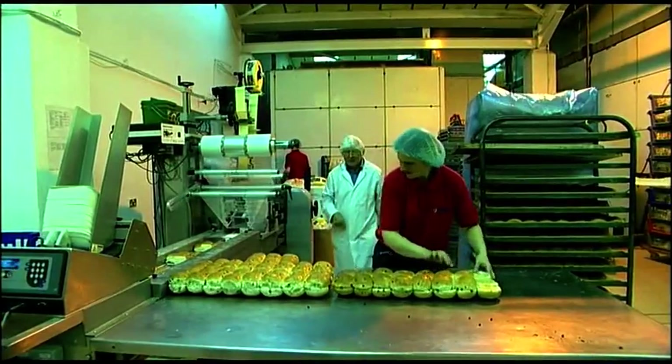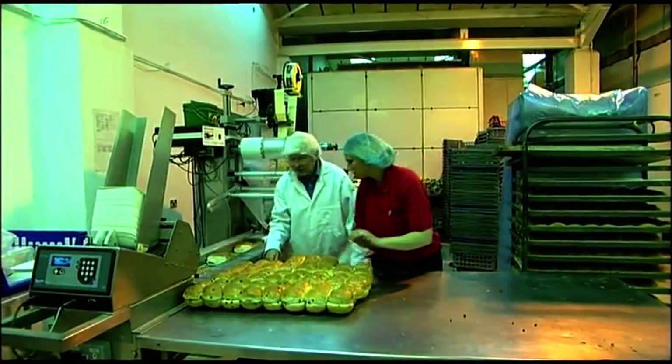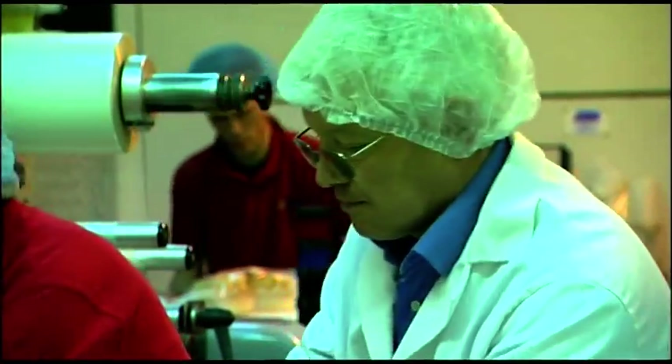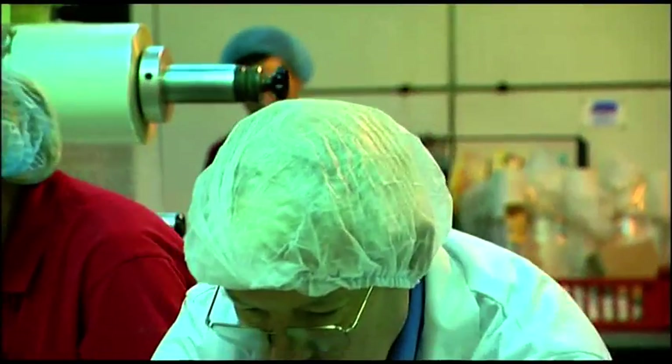Jim Duncan is the owner and he started his business from scratch in 1972. He met us at four o'clock one morning to show us around and to tell us how a white sliced loaf gets made.